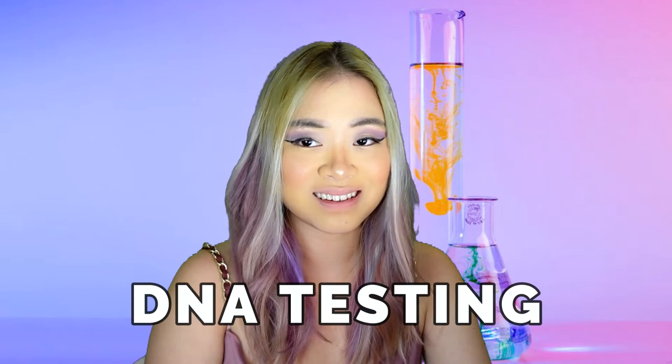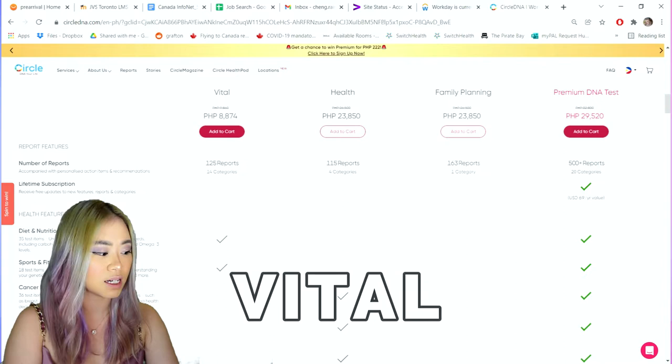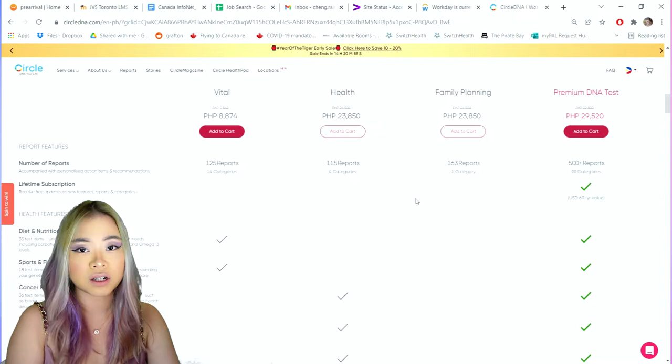Circle DNA is a company based in Hong Kong that specializes in DNA tests, and they've got four different kinds. The first one is called the Vital DNA Test, which gives you insights on your appropriate diet, exercise, and lifestyle.